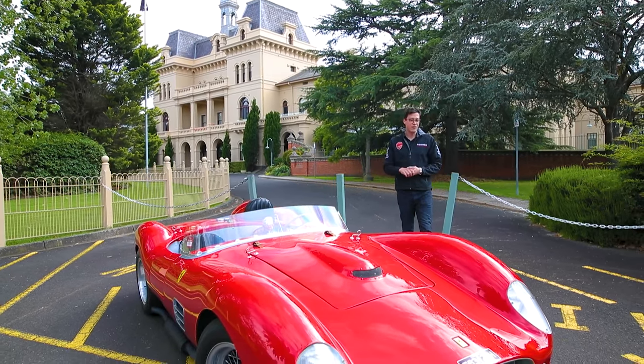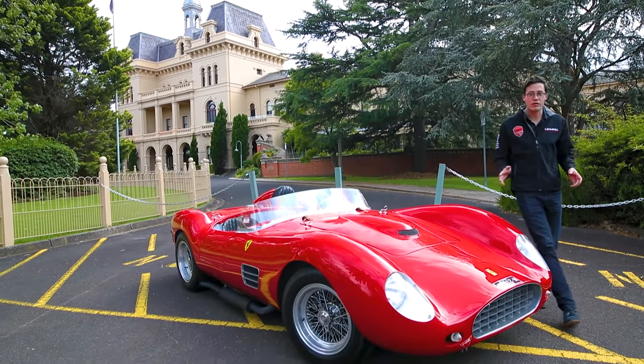Hello, welcome to Lorbeck Luxury Cars. I'm Harry, and on this edition of the Friday Drive, I review this — our 1959 Ferrari 196S recreation.